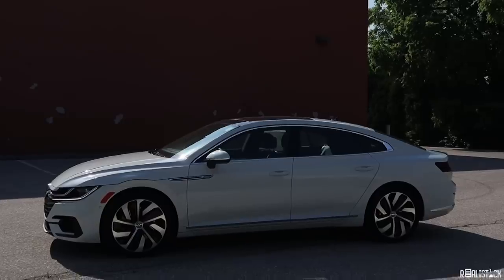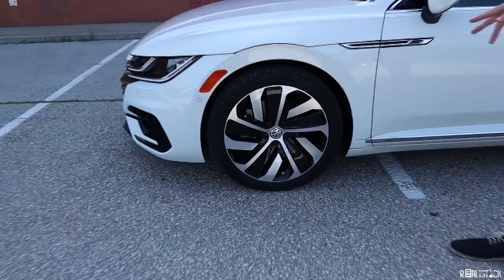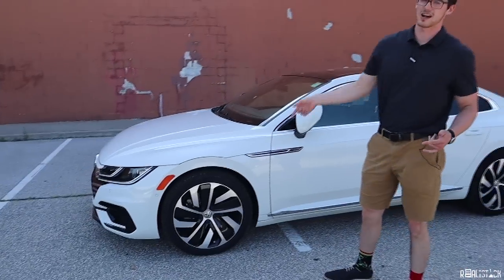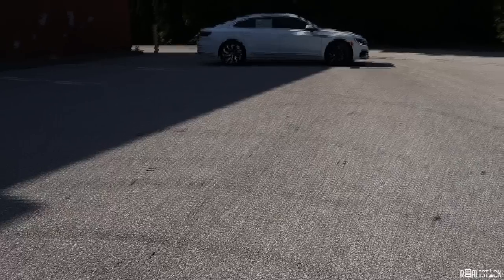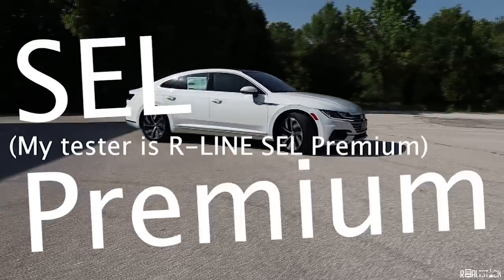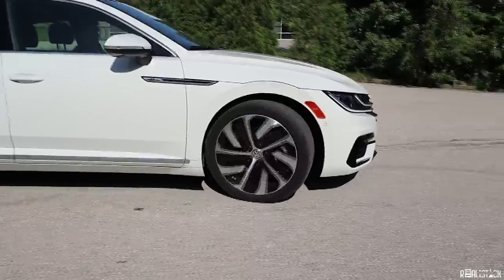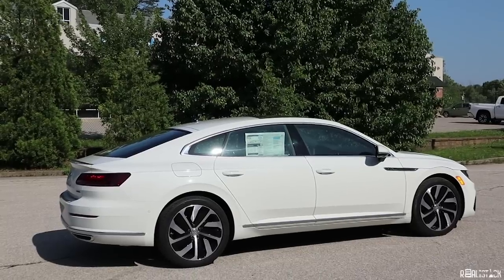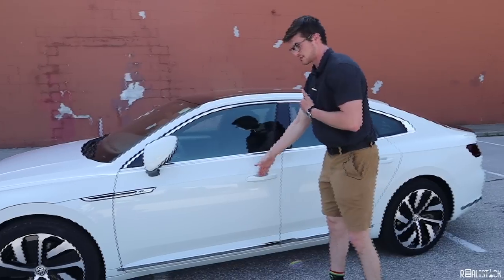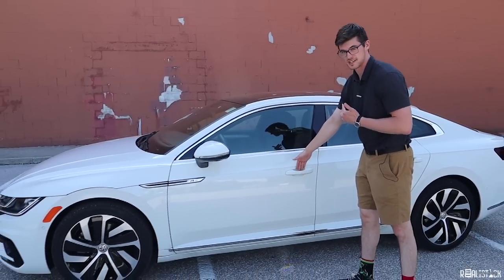Coming along the side, you see our early availability 19-inch alloys, which on later production models you'll only get 20s. They are directional, but they look extremely good. Standard non-R-Line SEL Premiums get different 19-inch alloy wheels, while non-R-Line SE and SELs get 18-inch wheels. Chrome trim is standard on all models. We also get proximity unlock — it unlocks all the doors if you just double-tap it.